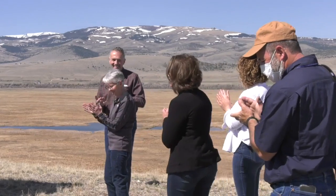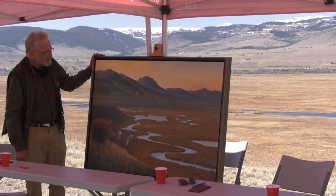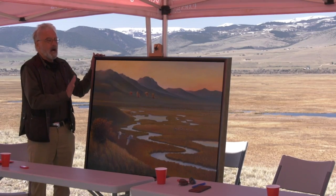Proceeds from the sales of the prints will be donated to Ennis area organizations that promote environmental education for kids. Doluck's painting will be on display at the Ennis Chamber of Commerce. Reporting in the Madison Valley, Gabby Crevett, MTN News.